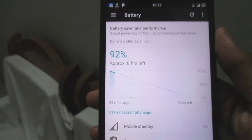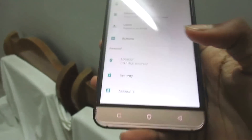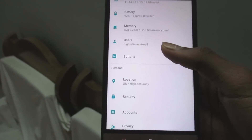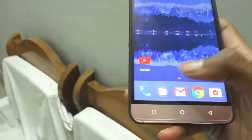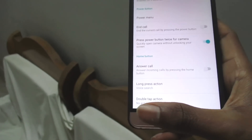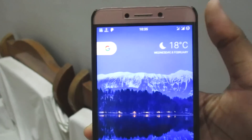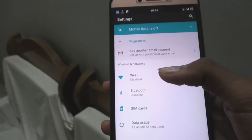Android Nougat's new battery management is pretty cool. It has all the latest and greatest features of Android Nougat, including gestures like double-tapping the recents button to go to the previous app — you can switch back and forth, which is pretty nifty.